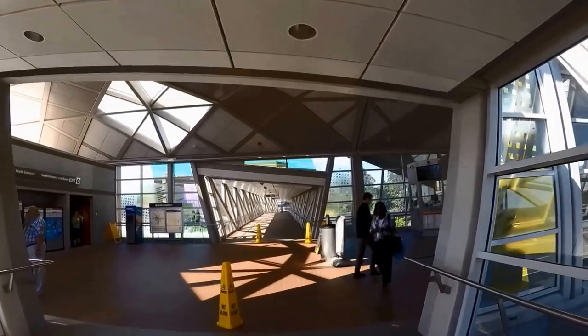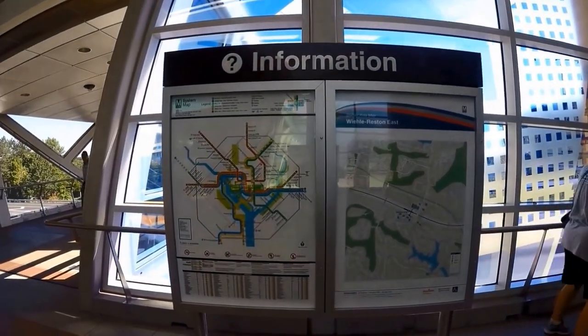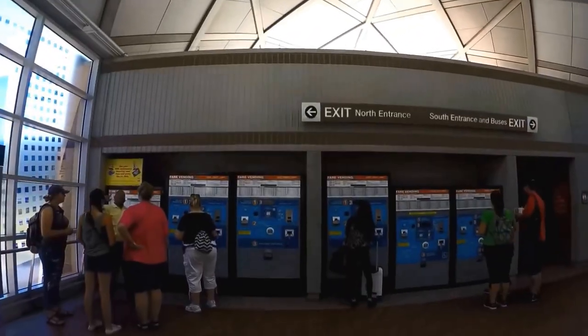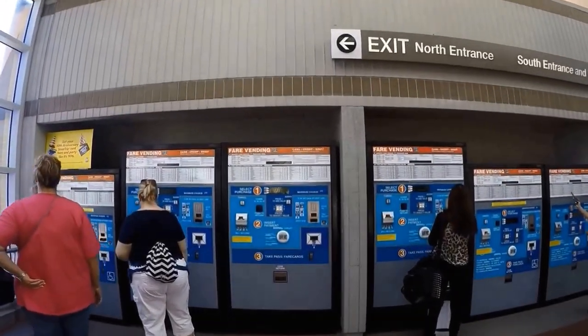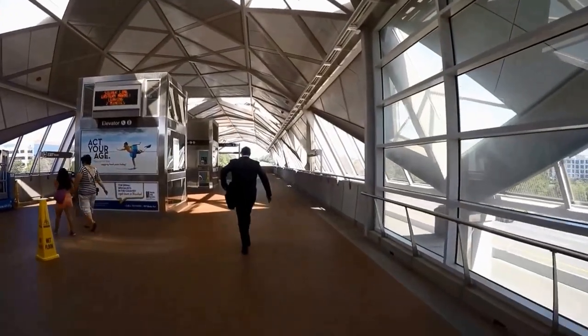If you're planning to take the DC Metro Rail into downtown DC, take the Metro Silver Line and transfer to other lines as needed. Please check with your hotel for the best Metro station and line for your hotel.